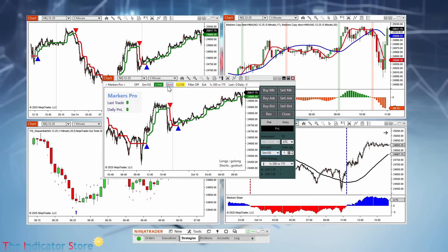Transform your indicators into a trading powerhouse. Get Markers today, only at the Indicator Store.